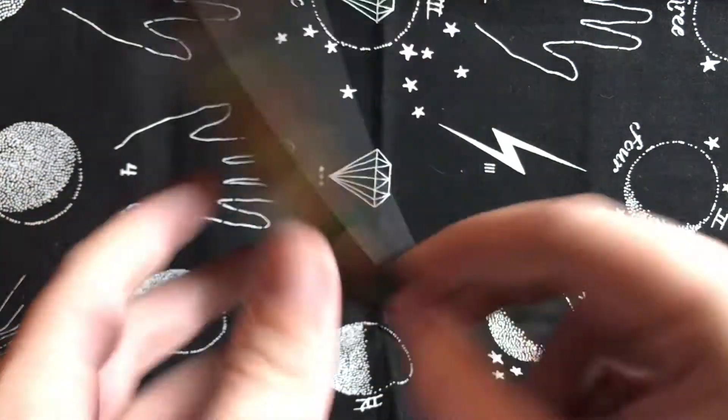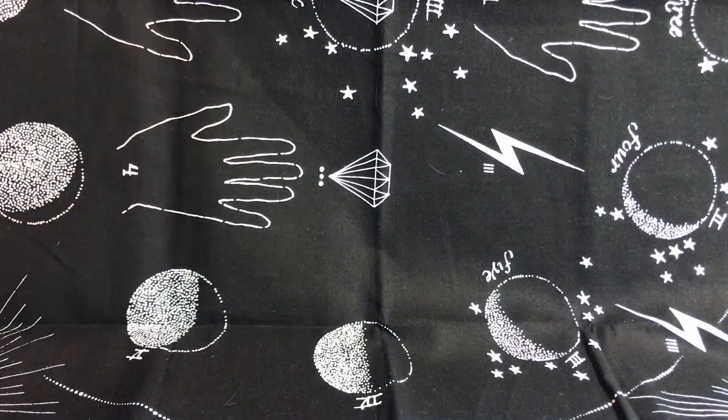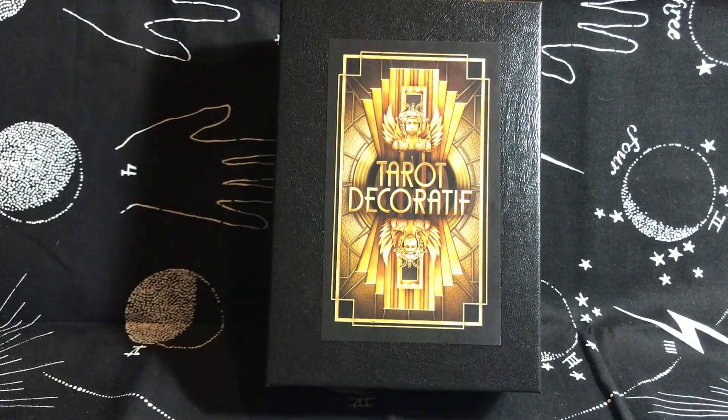If you'd like to book a reading with me — even using this deck, just tell me in the notes when you check out — you can go to my website tarotangel444.com. You can also follow me on Instagram at TarotWithAndrew, and email me at andrewbarker@tarotangel444.com with any questions. If you'd like to become a certified Angel Tarot reader, the link is below — it's one of the best classes I've taken. Love you and I'll see you soon — love and light, bye!